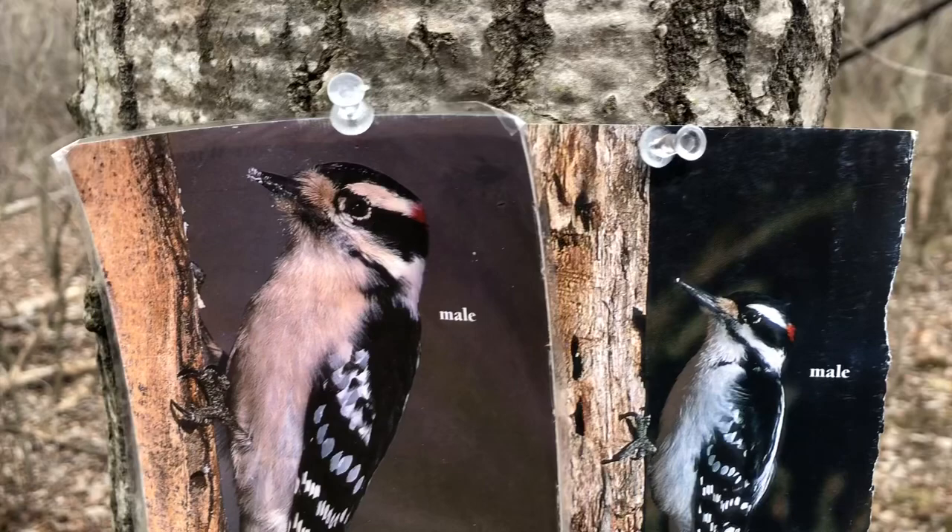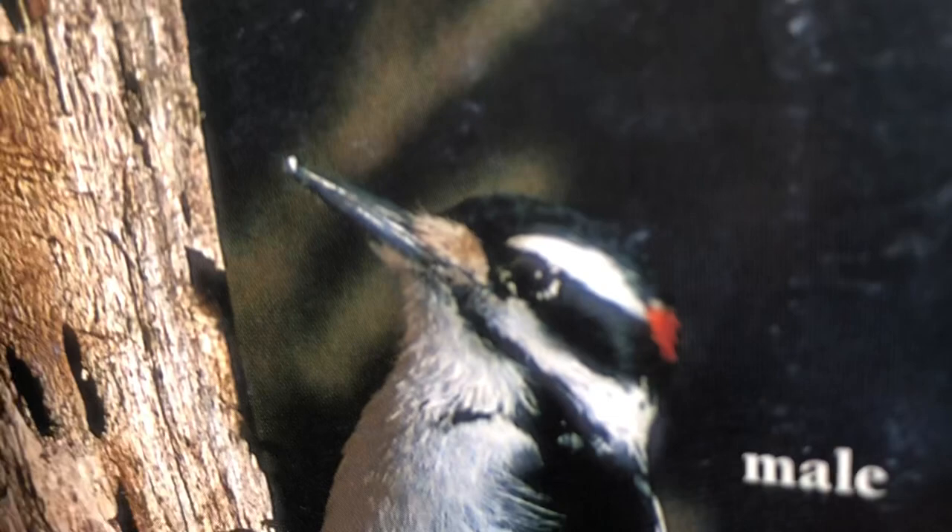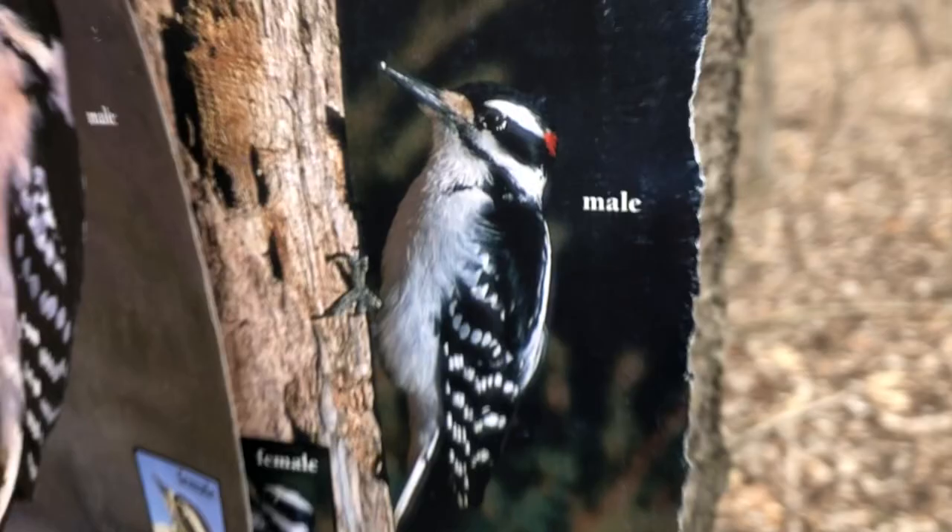And here's the downy woodpecker's cousin, the hairy woodpecker. They look almost identical, except the hairy woodpecker is larger in real life. Look at the size of its beak — its beak is about the length of its head. So the hairy woodpecker has a much larger beak. These are two fairly common woodpeckers here in Michigan.